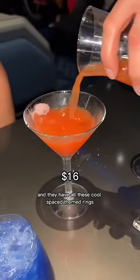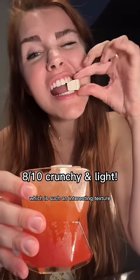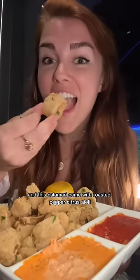They have all these cool space-themed drinks that are delicious and also so pretty. This one came with astronaut ice cream, which is such an interesting texture. Each reservation comes with an appetizer, and this calamari came with roasted pepper citrus aioli.